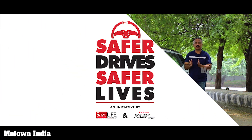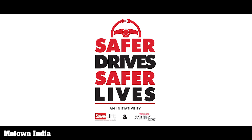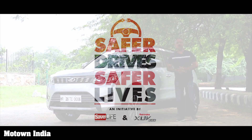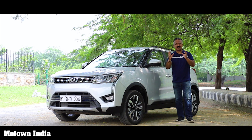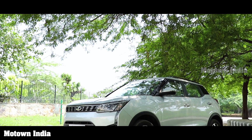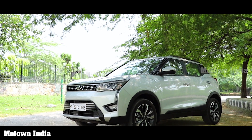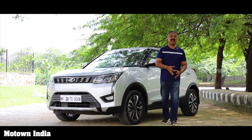They have tied up with Save Life Foundation, a non-profit organization which works in the area of road safety. So when Mahindra and Mahindra is talking about road safety, they better be sure that they have a product that is perfect when it comes to road safety. They do have a product — the Mahindra XUV300 — and their views are endorsed by none other than Global NCAP.